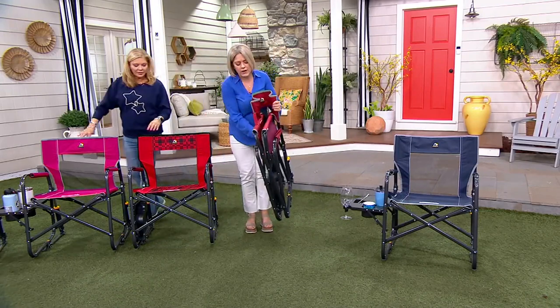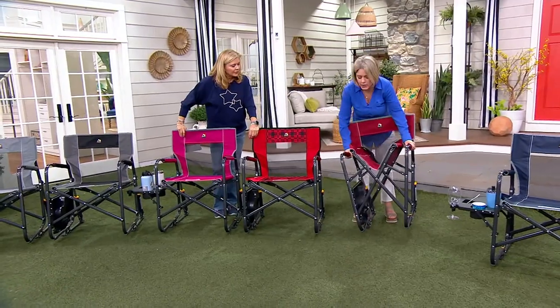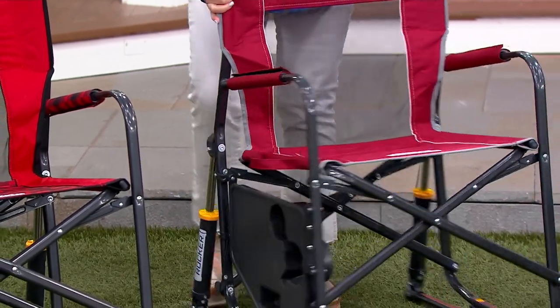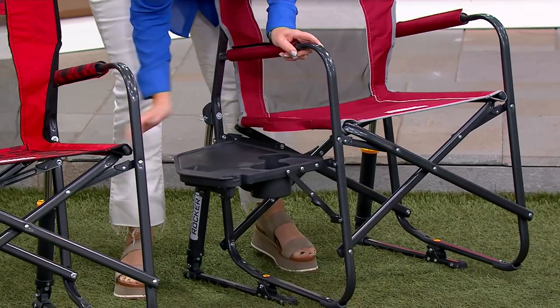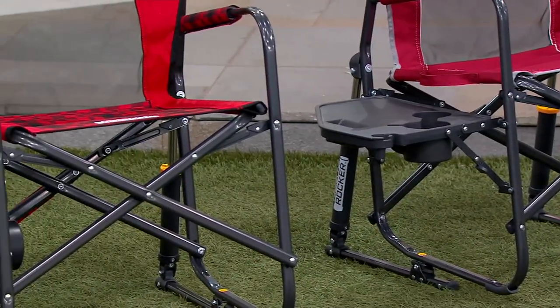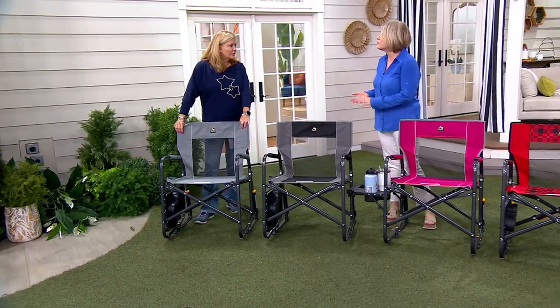To open it up, you literally pull it apart, take the handle, and then press down and it opens all the way up. To open up your table, you literally just lift up on it and it locks into place on both sides. We have two 32-ounce cup holders right here, and then you have room for an e-reader sitting next to your phone.